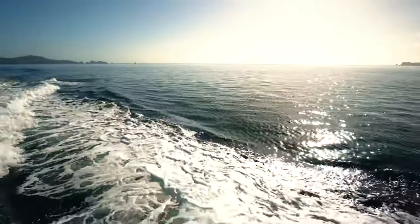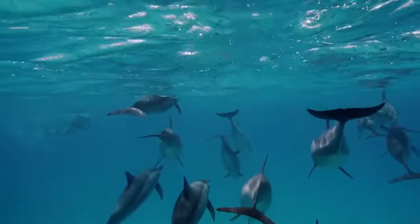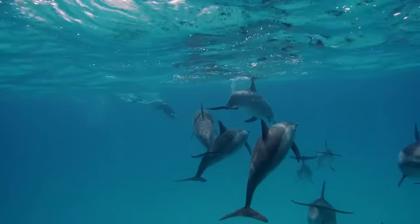Another adaptation of many dolphins is a type of camouflage called countershading, whereby they are darker on the top and light on their underside. This makes them difficult to spot from above and below.